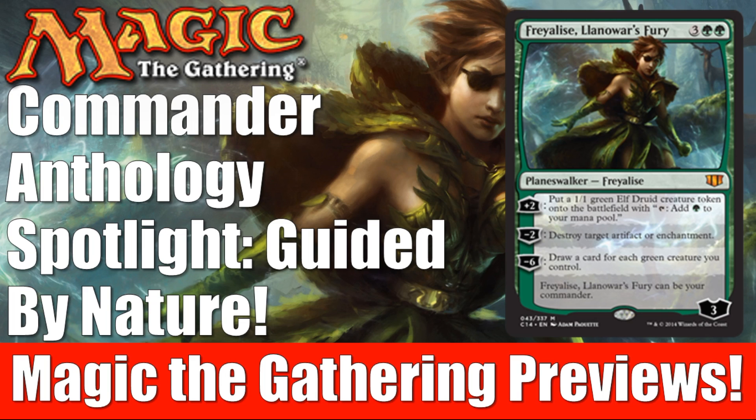If you check out the description below, you'll find a link to help support the channel — a couple of them actually. You'll find a link to our Patreon page, which we're really close to our next goal, so check that out. You'll also find links to our Amazon affiliate storefront. Any purchases you make to any Amazon sellers through those links, a small percentage will come back to help support the channel.